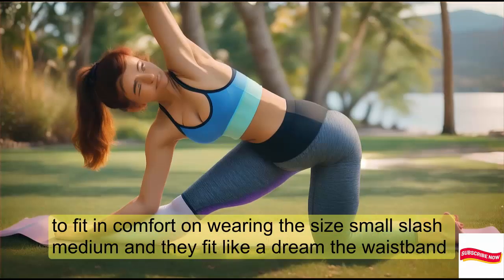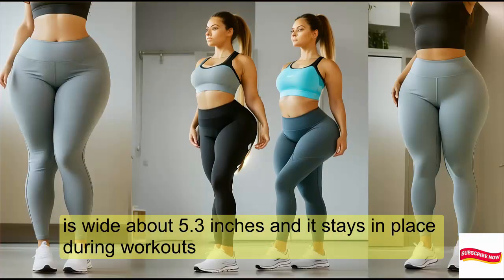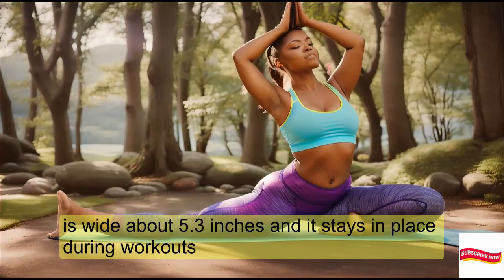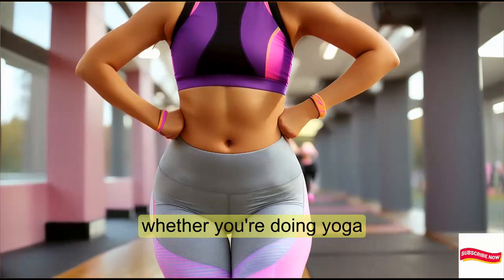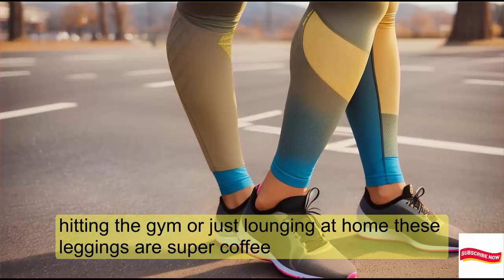I'm wearing the size small/medium, and they fit like a dream. The waistband is wide — about 5.3 inches — and it stays in place during workouts. Whether you're doing yoga, hitting the gym, or just lounging at home, these leggings are super comfy.